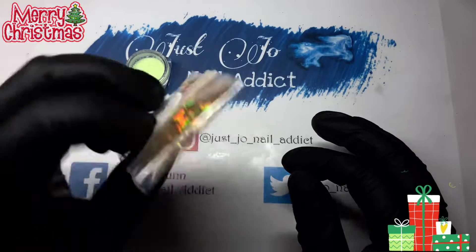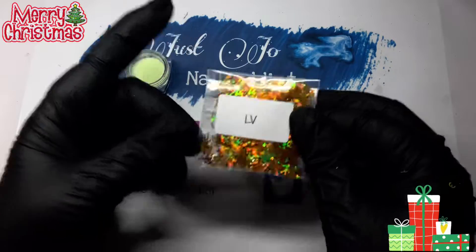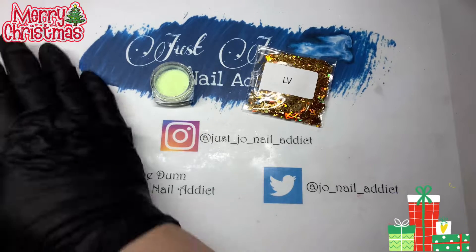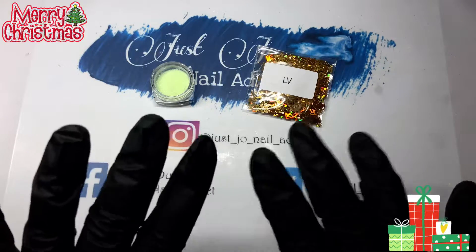So yeah, nice gold holographic ones. That's today's done and dusted. Don't forget to leave a thumbs up if possible, please, and I will see you in tomorrow's video. Bye!